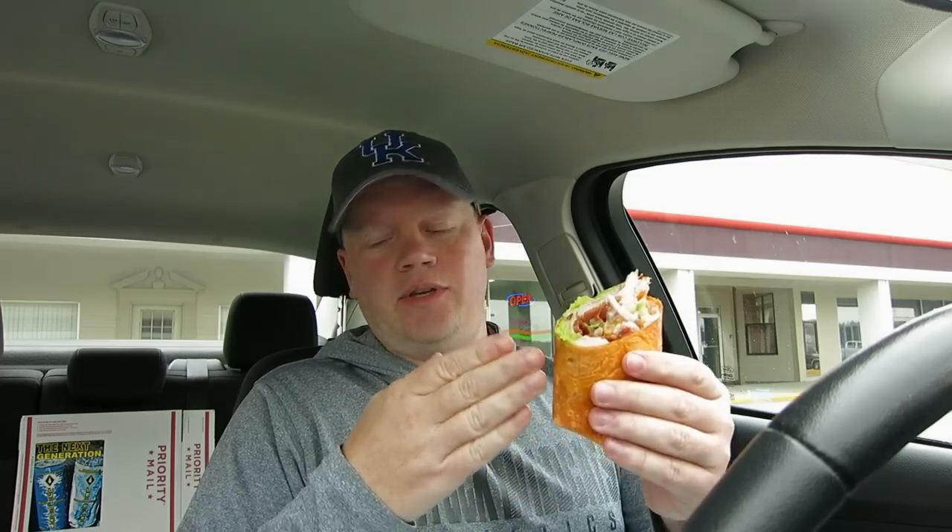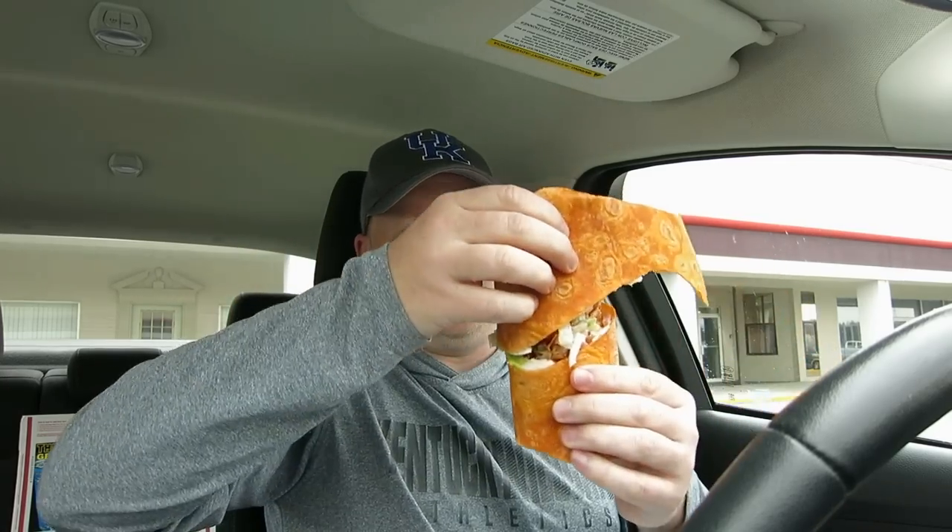Alright guys, you get two of these cut in half. I'll show you what it looks like when it's combined. It's seven dollars — well, $6.99 — so they're seven bucks. And of course that's with no drink or anything like that. So we'll put this half up, this half over here, and we're going to go right to town on this. Let's eat it.